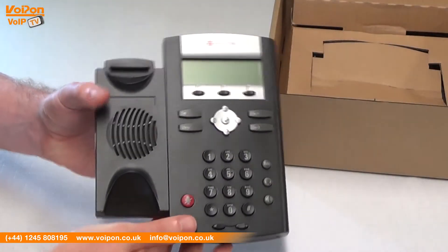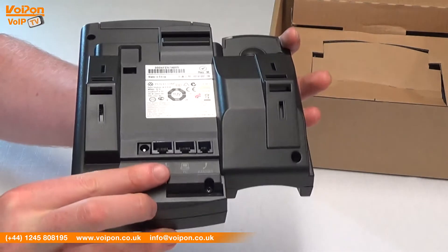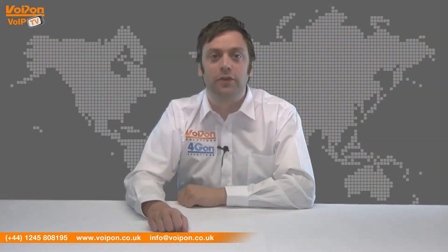Today we're going to look at a Polycom Soundpoint IP321, an ideal VoIP phone for small to medium sized businesses, so let's get started.